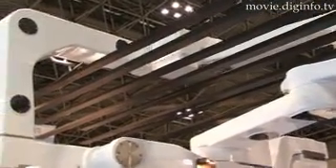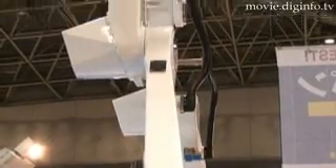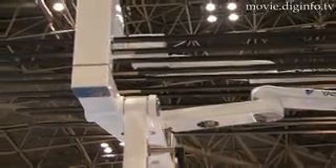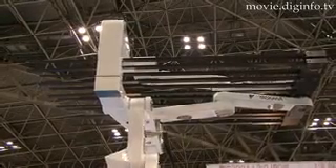In the future, Yasukawa Electric intends to supply LCD glass substrate transfer robots with different features to support a variety of substrates, from small LCD glass substrates to 10th-generation extra-large LCD glass substrates, and to further strengthen its FPD robot business.